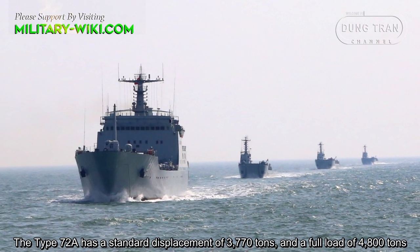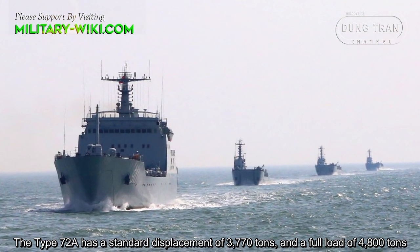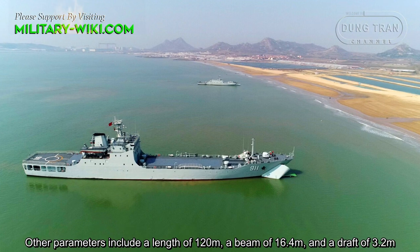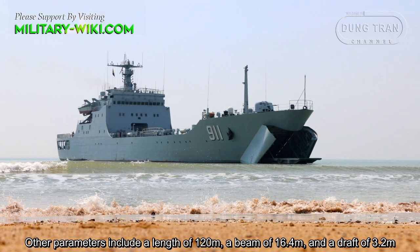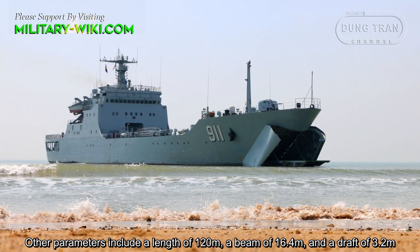The Type 072A has a standard displacement of 3,770 tons and a full load displacement of 4,800 tons. Other parameters include a length of 120 meters, a beam of 16.4 meters, and a draft of 3.2 meters.